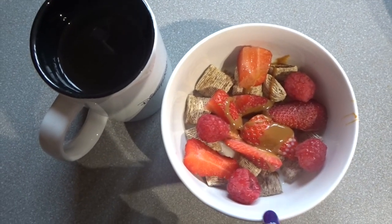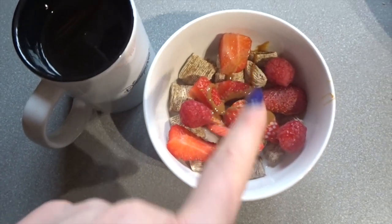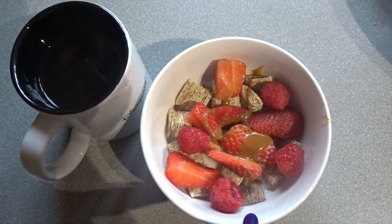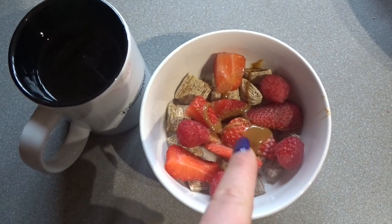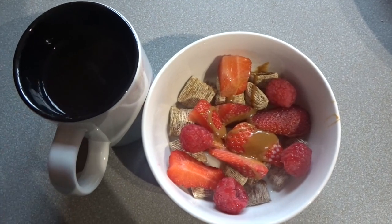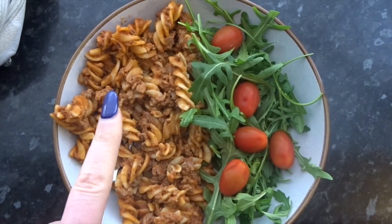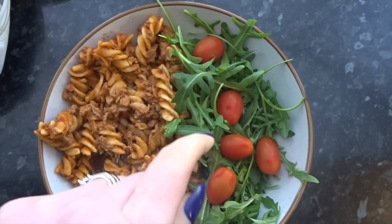My breakfast today is some whole grain berry burst wheat from Kellogg's — they are a Healthy Extra B. Then I've got some raspberries and strawberries which are speed food, 80 ml of milk which is part of a Healthy Extra A, a tablespoon of the caramel drizzle which is two and a half sins, and a black coffee with two sweeteners.